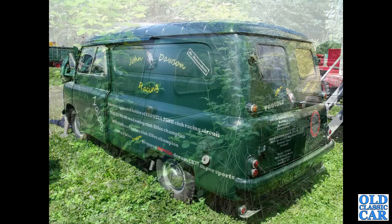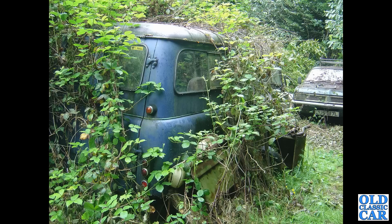There's another one — a Worko bus this time, slowly disintegrating and disappearing under the undergrowth. There's a Vauxhall Viva HC for company with it.